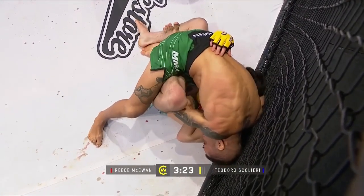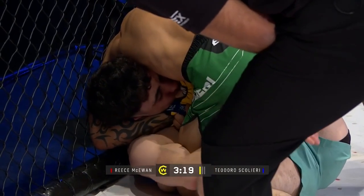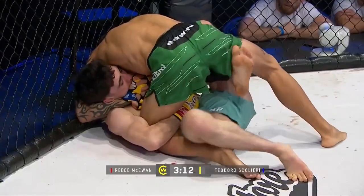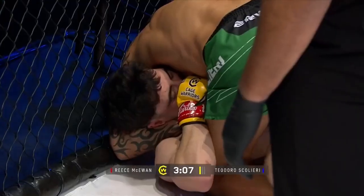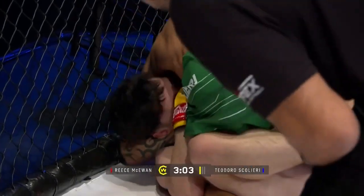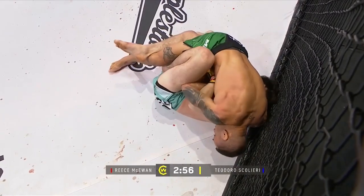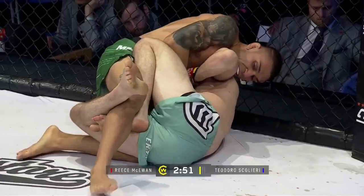McEwen's gonna have to show a bit of grit and tenacity here to tough this position out. It's just not quite underneath the chin, but if Scaliere can twist his hands and rotate his elbow down towards his hip it can create a neck crank — it's not so much a choke but it's really effective. I think McEwen is just freeing up his hands here, I don't think it's as tight as what it once was.